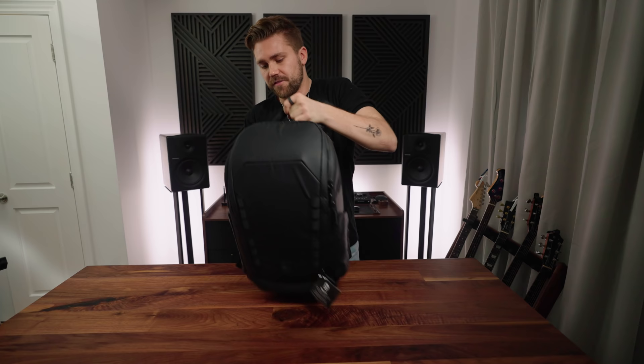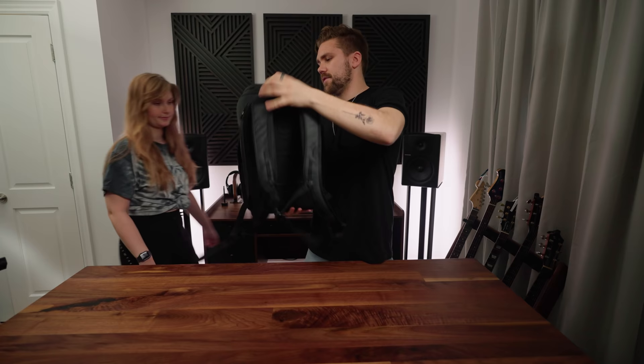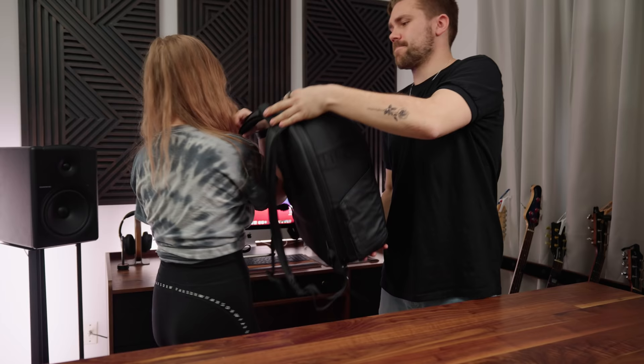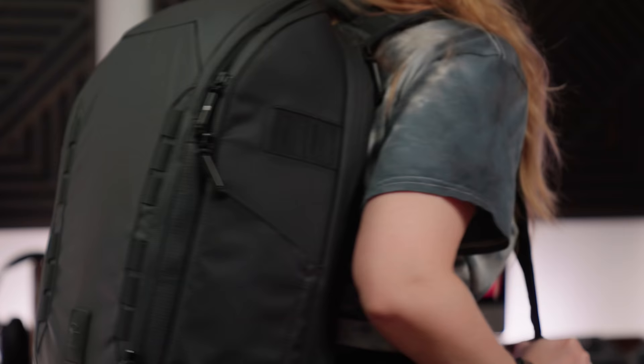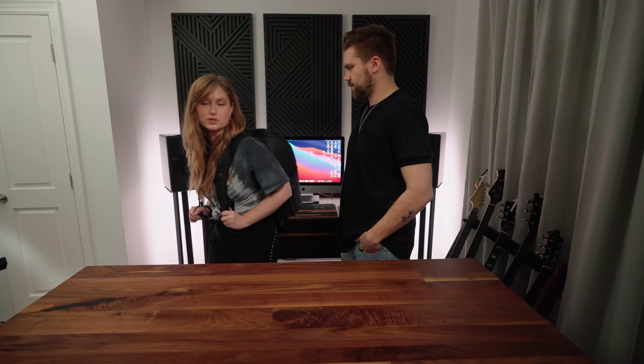What we're going to do is have my fiancée Lizzie, who is a bit smaller than I am, put it on her back to see what it looks like. The last bag I couldn't wear because it was like my entire body. I know the other bag was made for travel, but if I wore that going on a plane I would certainly be told I'd have to check it because it looks so big on my frame.